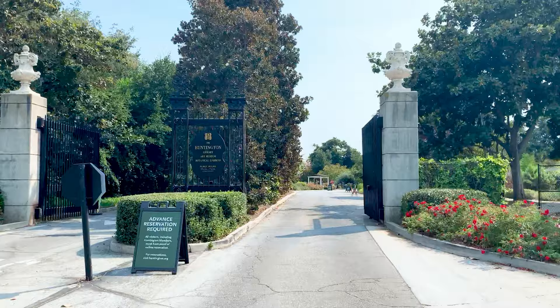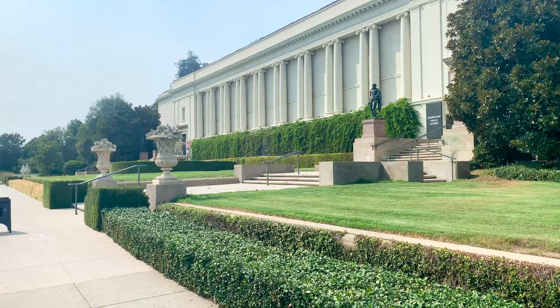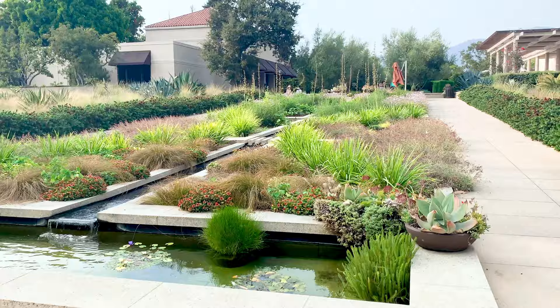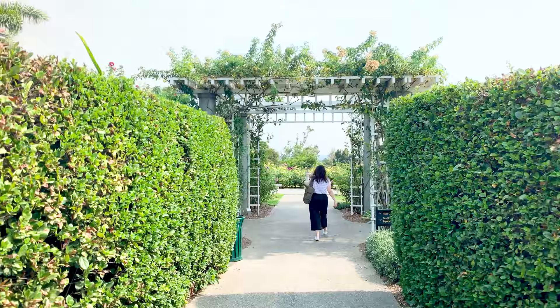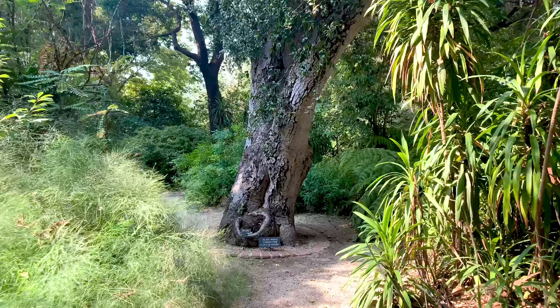The Huntington is an educational and research institution which comprises the Huntington Library, Art Museum, and Botanical Gardens. It was established more than 100 years ago by Henry and Arabella Huntington and is located in San Marino, California.